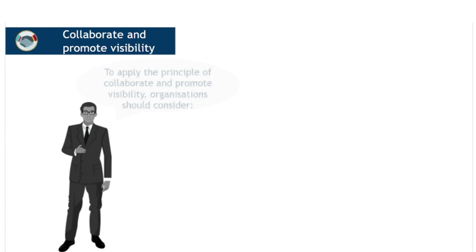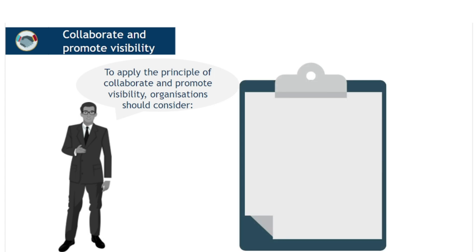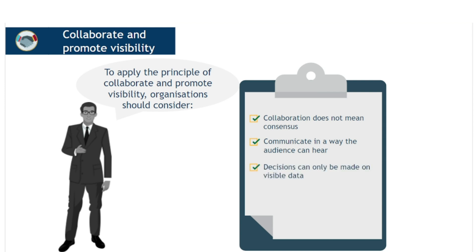To apply the principle of collaborate and promote visibility, organisations should consider the following. Collaboration does not mean consensus — while all contributions should be acknowledged, it is not always possible or even desirable to get consensus on all points. Communicate in a way the audience can hear; communication with stakeholders should be targeted and tailored to the needs of the different groups. Selecting the right message and method of communication for each audience is essential. Decisions can only be made on visible data, so the need for data should drive decisions over what work needs to be made visible and how.